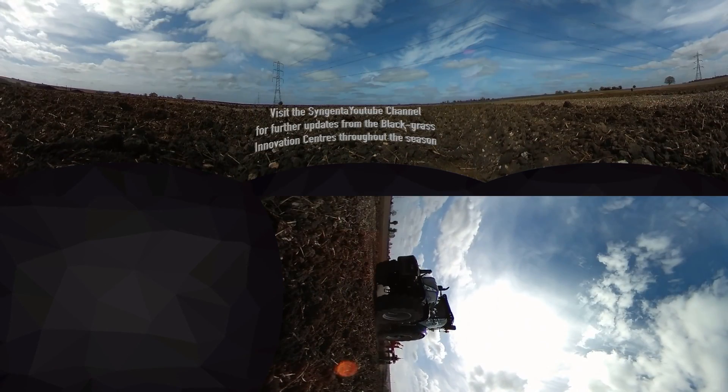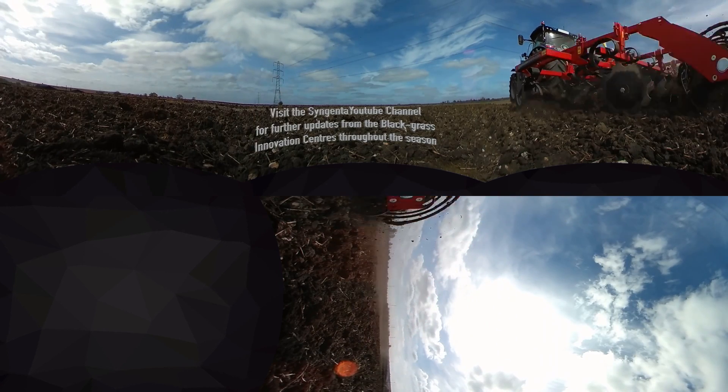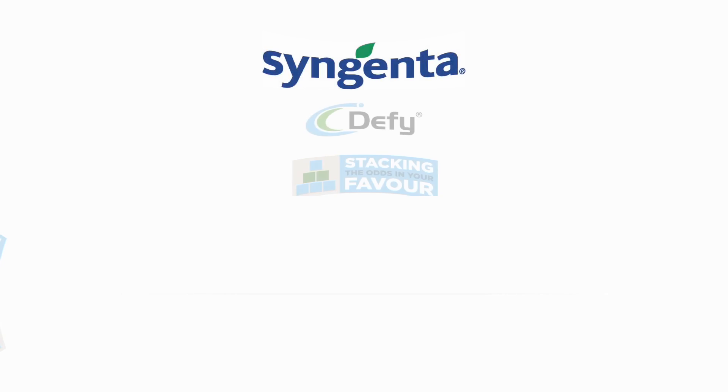I hope you have enjoyed your 360 tour of the Barton Blackgrass Innovation Centre. Watch out for more videos on our YouTube channel. Or if you'd like to come along in person, our next open day is on the 26th of June — please ask for an invite.